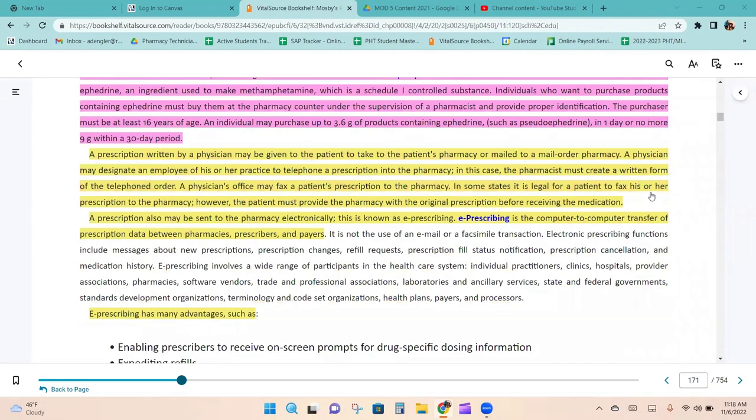A prescription written by a physician may be given to the patient to take to their pharmacy or mailed to a mail-order pharmacy. A physician may designate an employee to telephone a prescription into the pharmacy, in which case the pharmacist must create a written form of the telephone order. A physician's office may fax a prescription to the pharmacy. In some states it is legal for a patient to fax their prescription, but the patient must provide the original before receiving the medication. A prescription may also be sent electronically, which is known as e-prescribing.